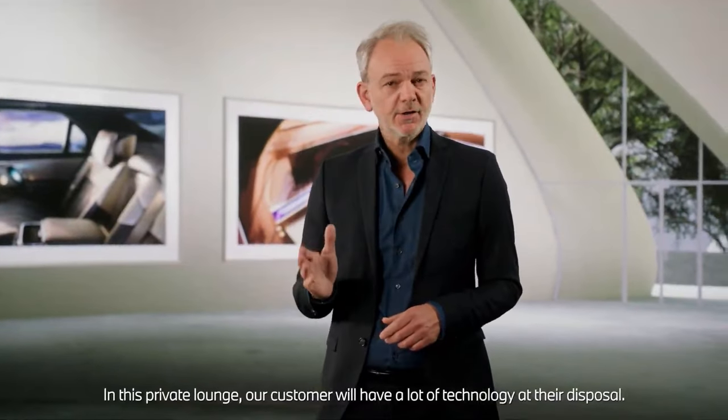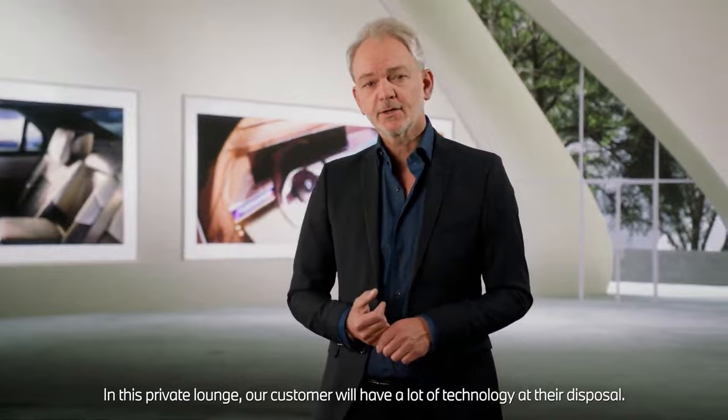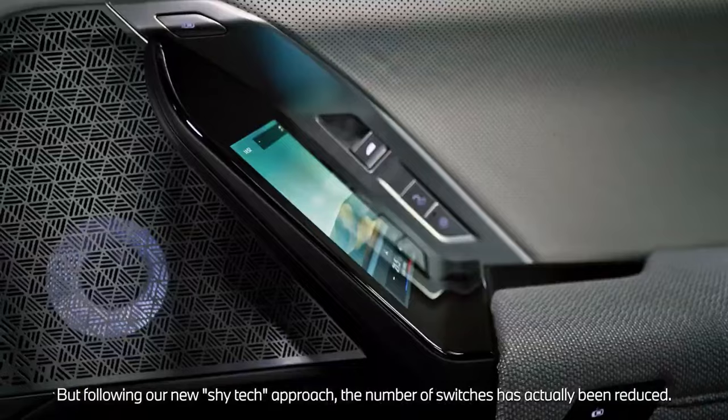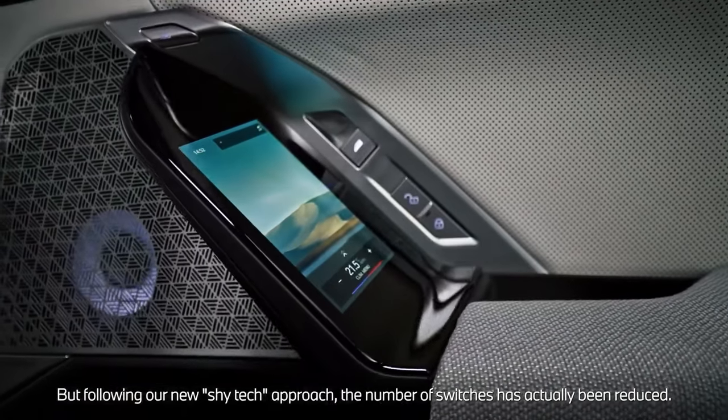In this private lounge, our customer will have a lot of technology at their disposal. But following our new Chi-Tech approach, the number of switches has actually been reduced.